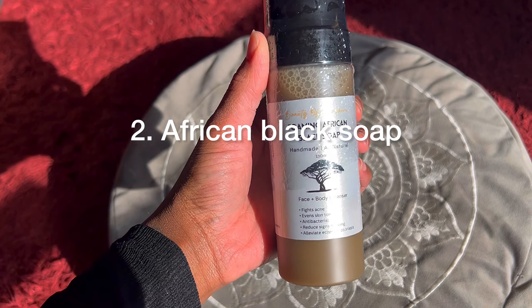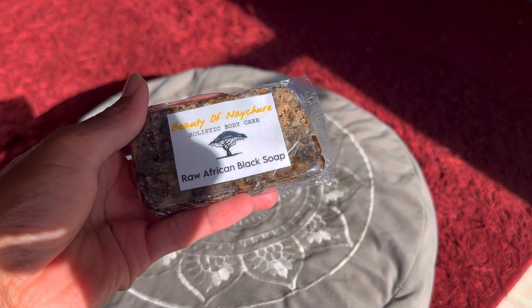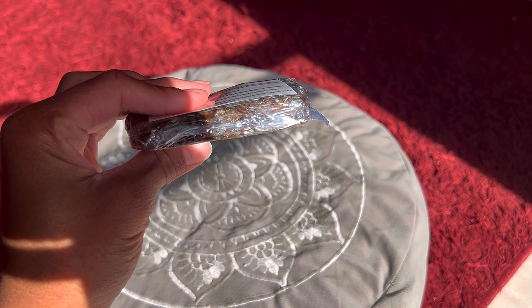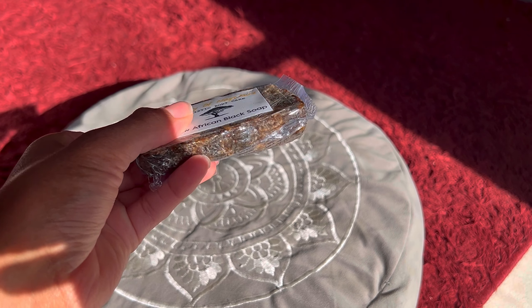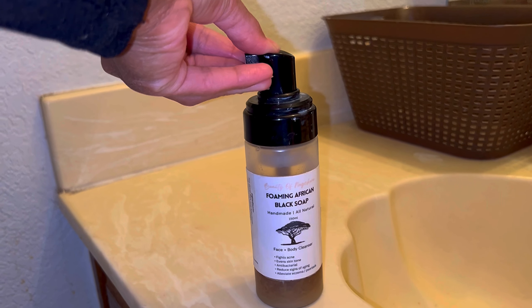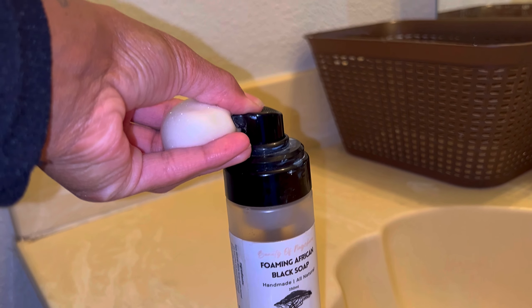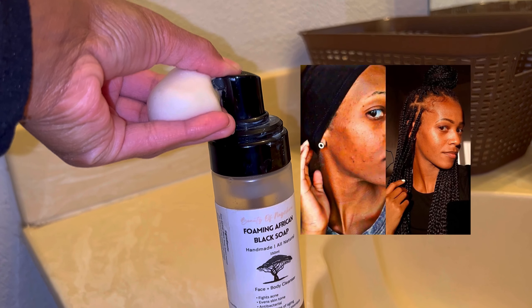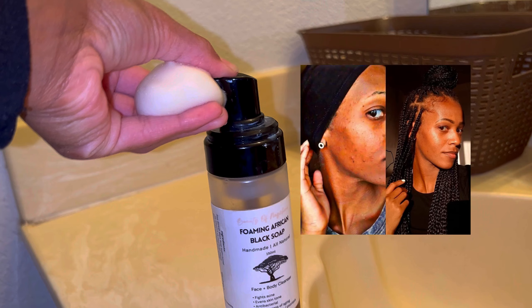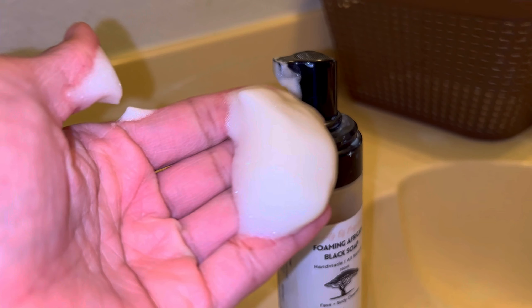Item number two is African Black Soap. I don't even know where to begin with all the reasons why you need this soap. I fell in love with this cleanser so much I started making these products. It is 100% all natural. Not only can it be used from head to toe, it clears up acne and makes your hair grow, and it can also be used as a natural household cleaner.